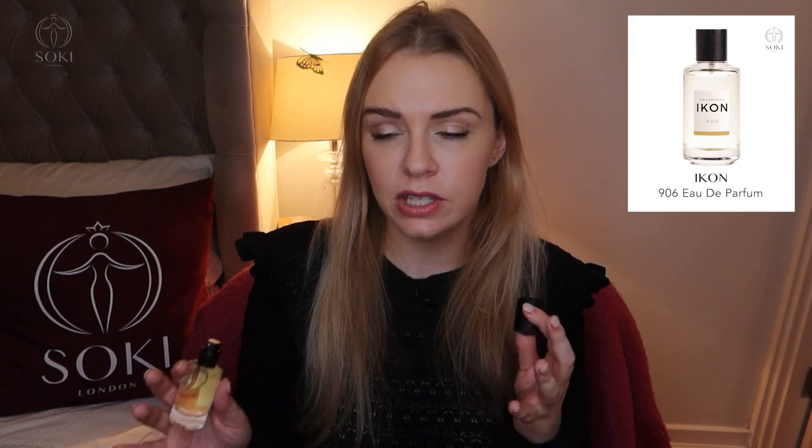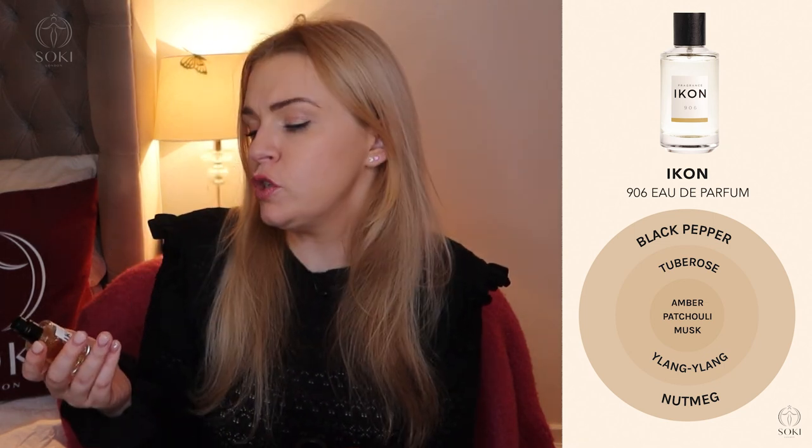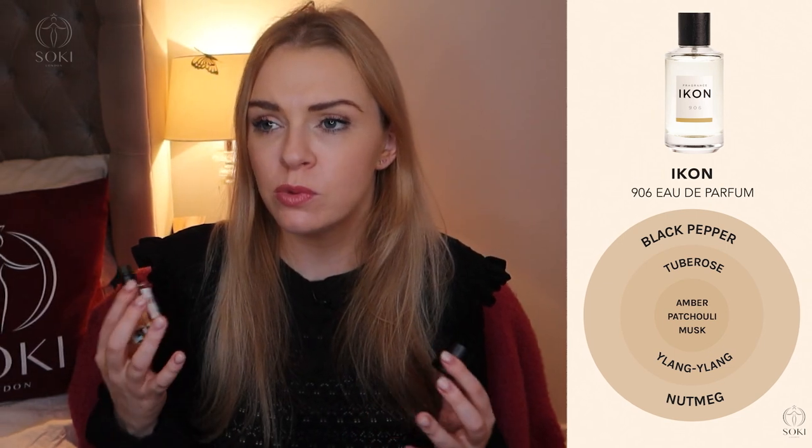Next we have 906. This is the interesting one — it feels for the first time slightly more masculine rather than totally in the middle unisex. It's got quite a spicy feel to it, coming from a black pepper note. I really get the black pepper. I get patchouli and there's a hint of nutmeg. The black pepper is what's reminding me of male fragrances, which use it a lot. As it's developing, I'm getting a hint of tuberose and ylang ylang. It says there are some red fruits in here, but patchouli and black pepper is what this one smells like to me.